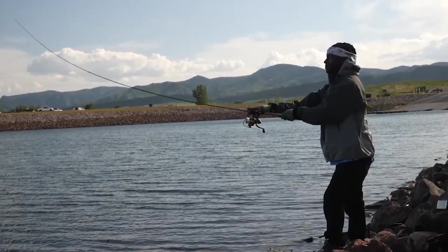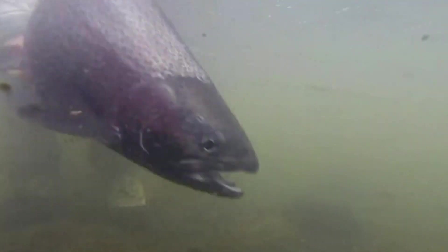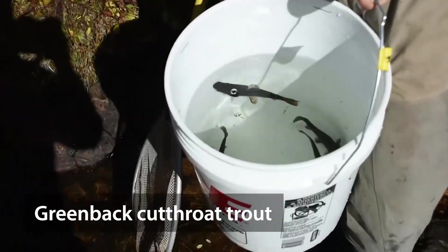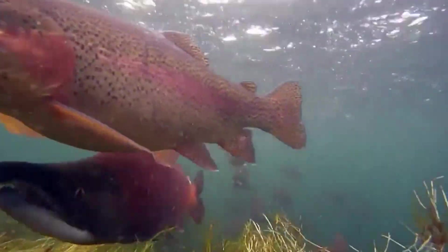Fish hatcheries are important to Colorado not only for the sport fishery — to support anglers and make sure there are fish available for them to catch — but also for native species conservation. Many anglers, like myself, enjoy catching and eating kokanee salmon. Can you tell me why you raise the kokanee salmon, and what does that involve?